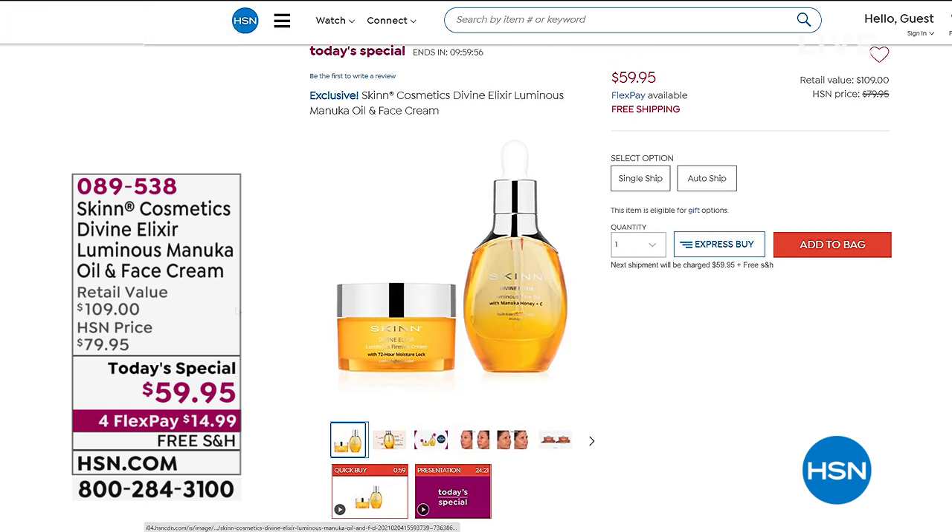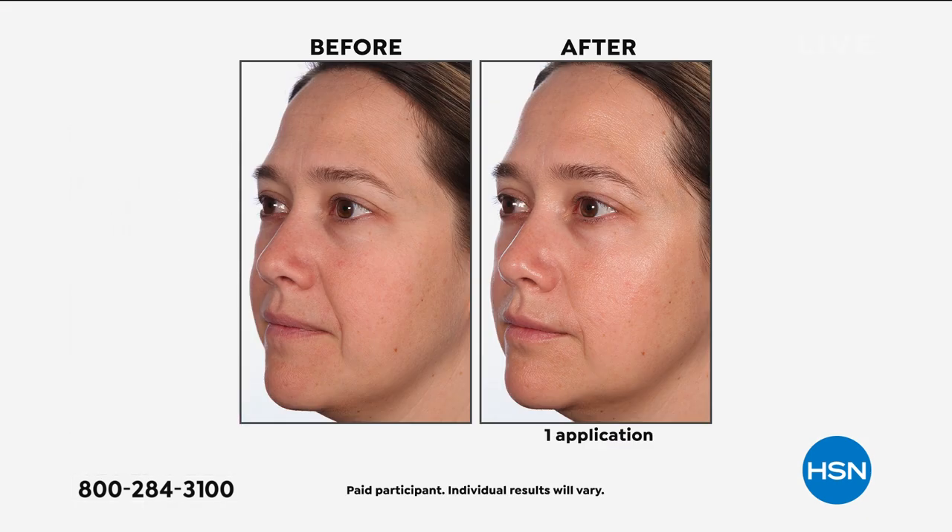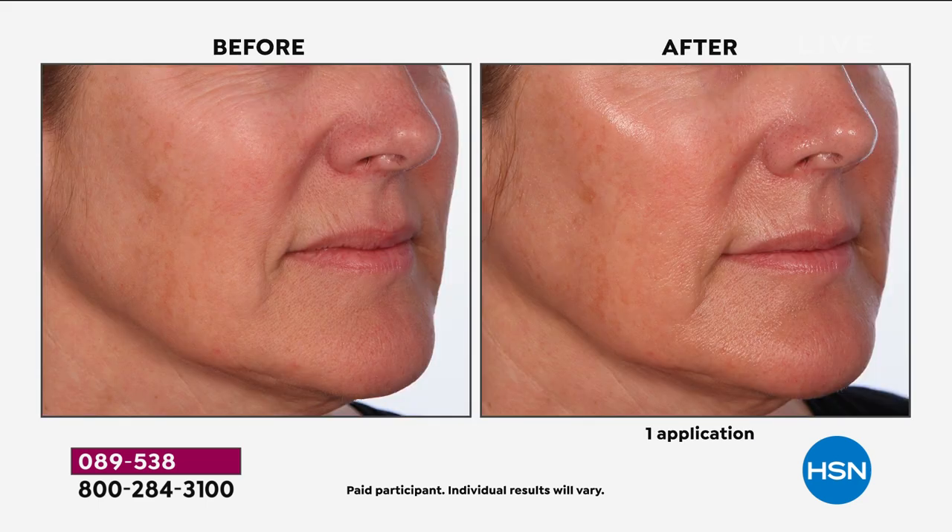A very special value from Skin Cosmetics: it's the Divine Elixir Luminous Manuka Oil, which is a runaway customer pick at fifty dollars on its own, and the brand new world launch of the clinically proven face cream. The ingredients are amazing — a luxurious exotic oil and cream that give you hydration and improvement in your skin's barrier protection.